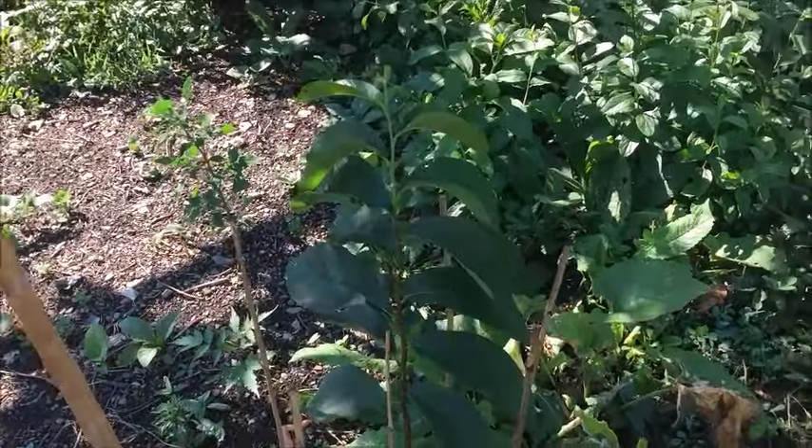Many times when you transplant a pawpaw you're not going to see any growth — it won't do anything. It just sends energy to its root system; they're all about their roots. It doesn't do anything the whole summer — it's alive, you can tell, it's not dormant, but it's not really moving in an upward direction. So this is very unusual to see a plant like this.